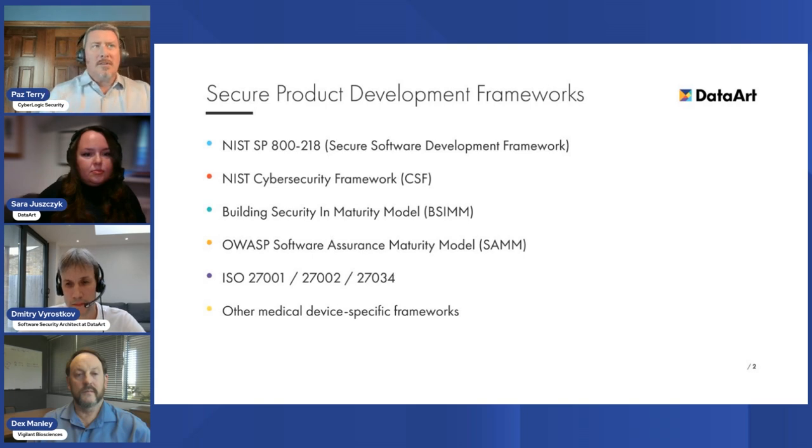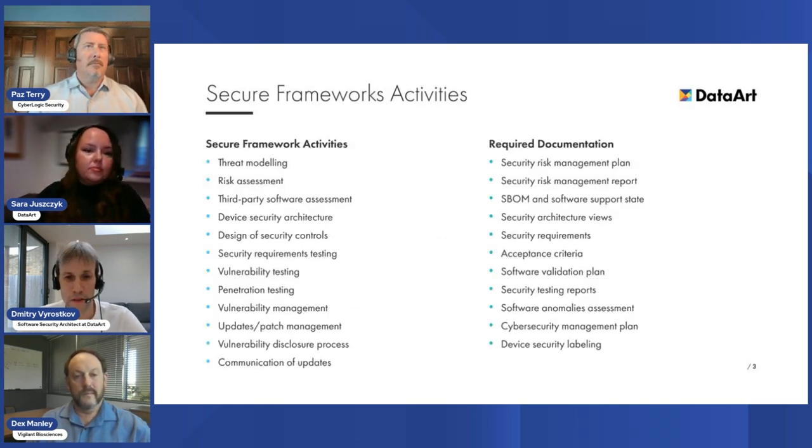The updated guidance is a detailed 50-page document that outlines key principles companies should consider, as well as recommendations on specific cybersecurity information to be included in submissions. The list of activities generally fits industry-adopted security frameworks. For instance, companies must develop a security risk management plan that outlines how to identify, evaluate, and monitor cybersecurity risks associated with their medical devices. As part of this plan, companies should conduct periodic threat modeling as well as risk assessment to determine necessary measures to mitigate these risks.